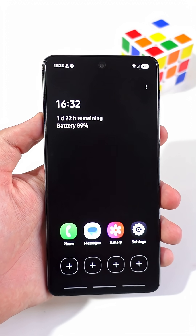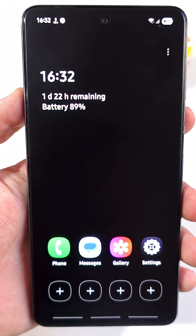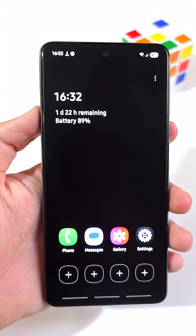Did you know that your phone has a secret power emergency mode that can make your phone's battery last for multiple days?